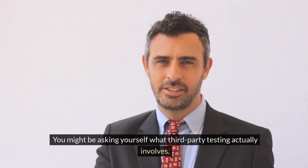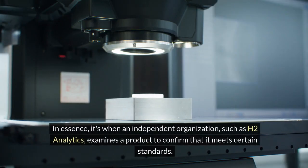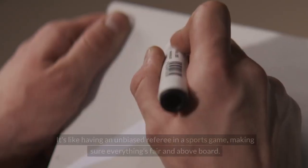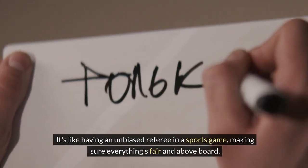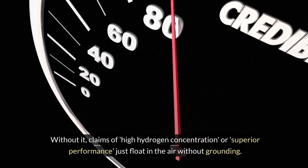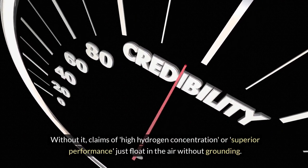When you're picking out products like hydrogen water bottles, verification of quality is key — this isn't just about ensuring you're getting your money's worth; it's also about your safety. Third-party testing involves an independent organization, such as H2 Analytics, examining a product to confirm that it meets certain standards. It's like having an unbiased referee in a sports game, making sure everything's fair and above board.